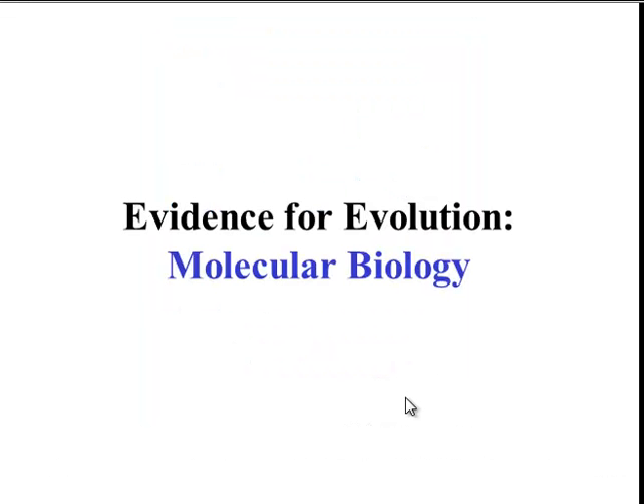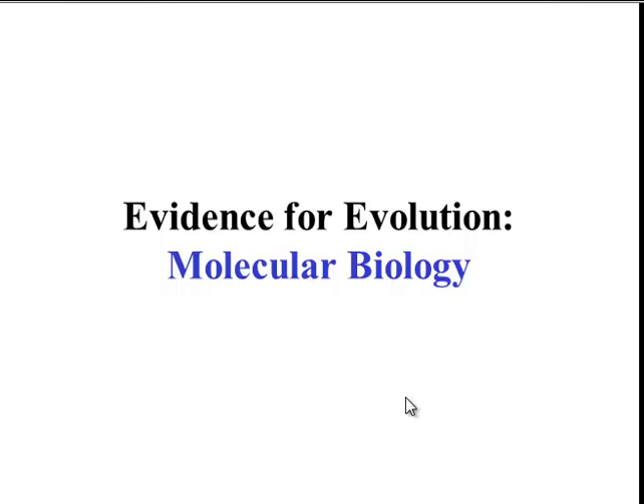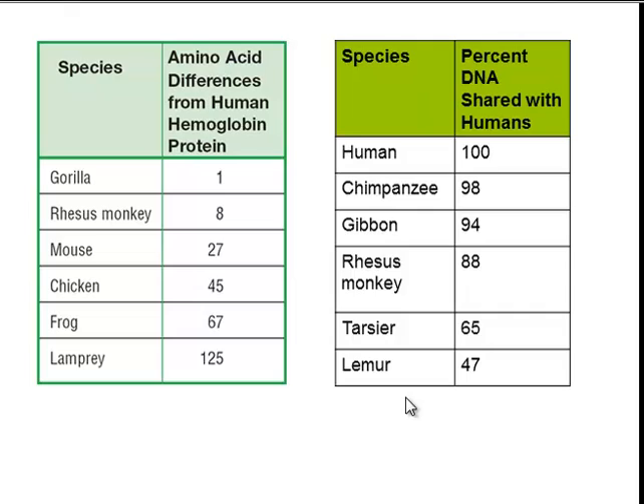Sometimes molecular biology can provide the evidence we need in case homologous structures are giving us confusing conclusions. In molecular biology, the two main molecules used as evidence are proteins and DNA. Here you can see that the amino acid sequences in hemoglobin are being compared across several species. Based on the fact that there's only one difference in amino acid between our hemoglobin and a gorilla's hemoglobin, we can infer that we have a very recent common ancestor with the gorilla and that we're more closely related to gorillas than to frogs, whose hemoglobin is 67 amino acids different from ours.